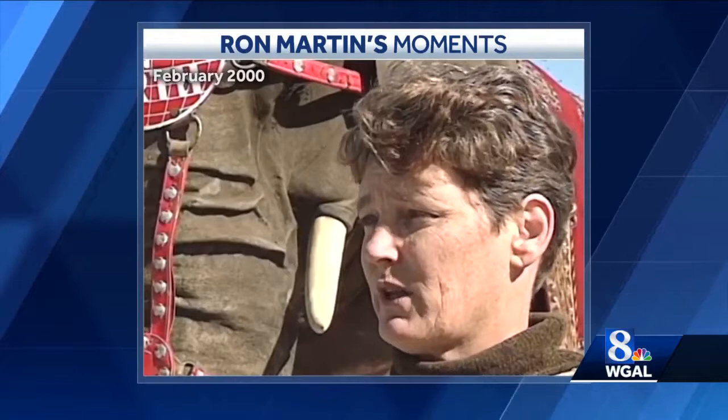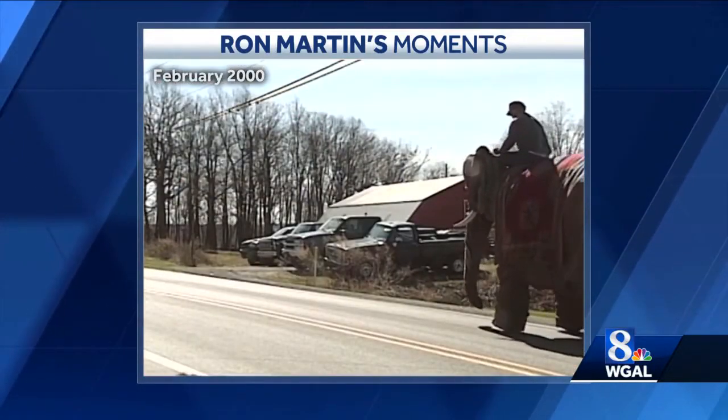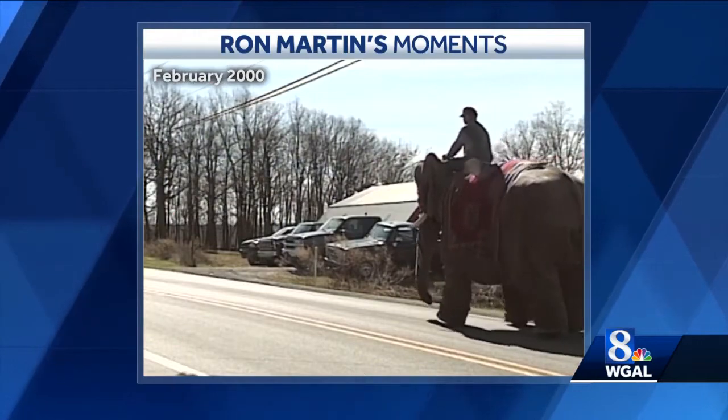We don't know if he rode this one or one of the three that were built originally. Rumor has it is this one. We're hoping to prove that eventually. In Dallastown, York County, Ron Martin, News 8.